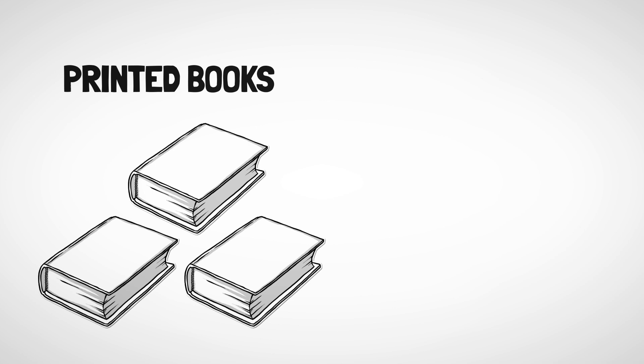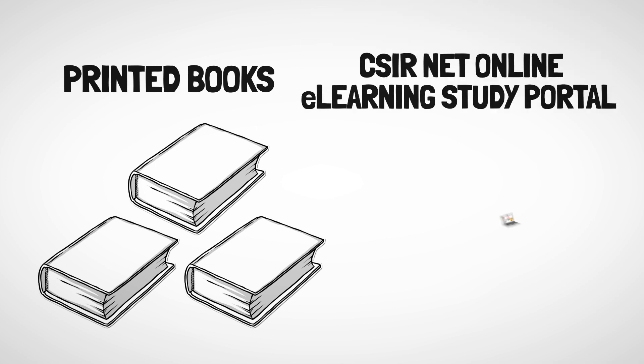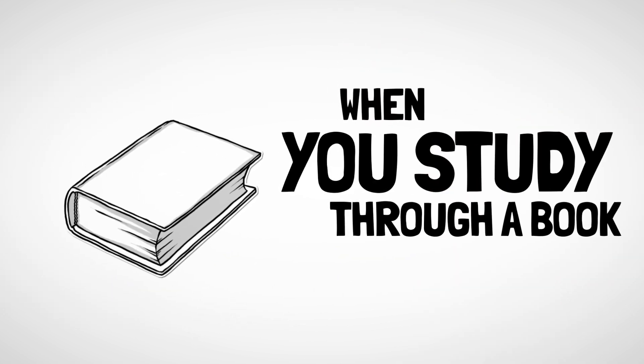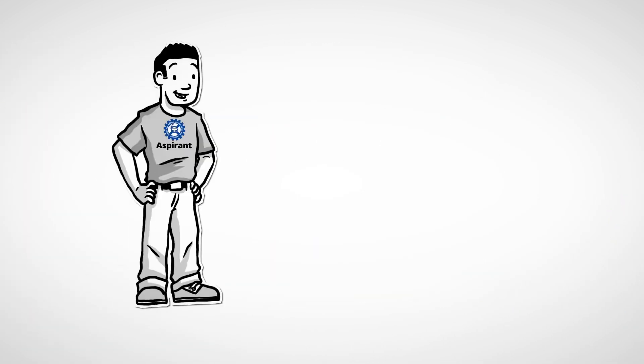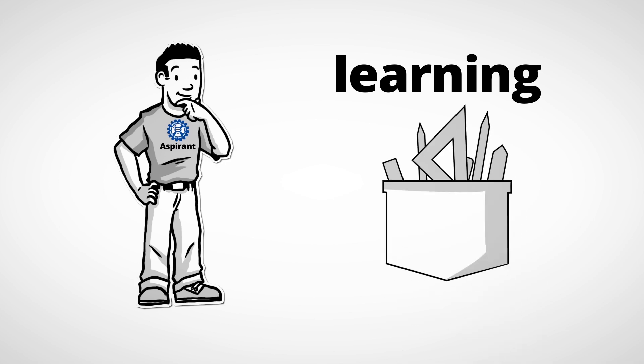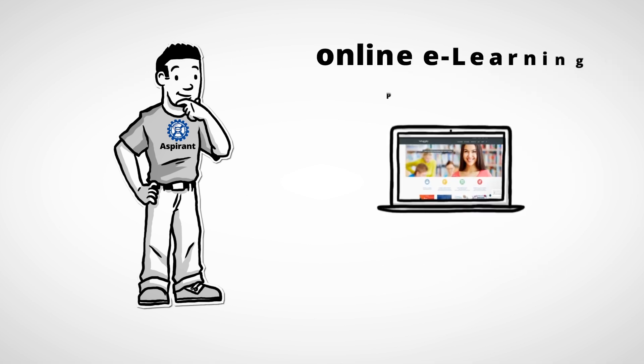Along with the printed books, we also provide a CSIR net online e-learning study portal free to you. When you study through a book alone, you miss out on the latest e-learning technology. Scientists have proven that learning happens when you club three sense organs together — eyes, ears, and hands — leading to better understanding and clearer concepts.